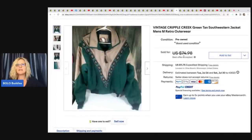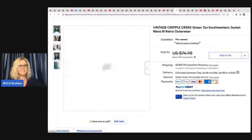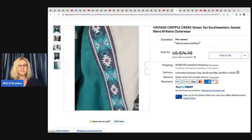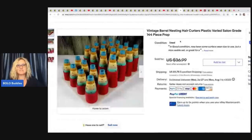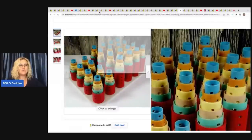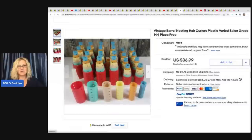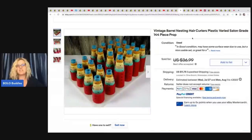The next item is this jacket — it's a vintage Cripple Creek green tan Southwestern jacket, size medium. Never heard of the brand. She got this at Goodwill Bins and sold it for $55 plus shipping. The next item is these vintage stackable hair curlers — almost like a piece of art. She picked up two sets at a yard sale for $2 and ended up selling them for $30 plus shipping.